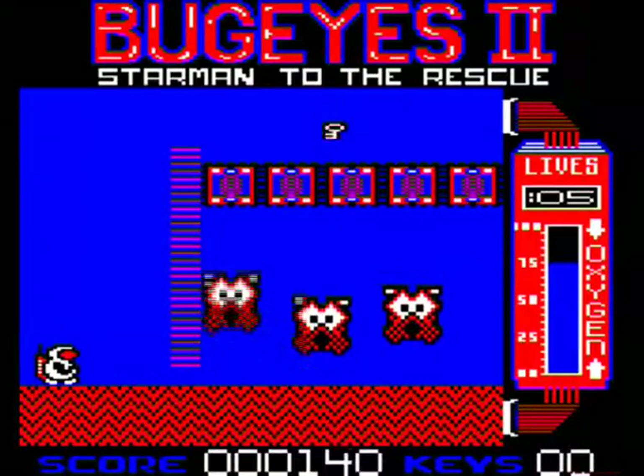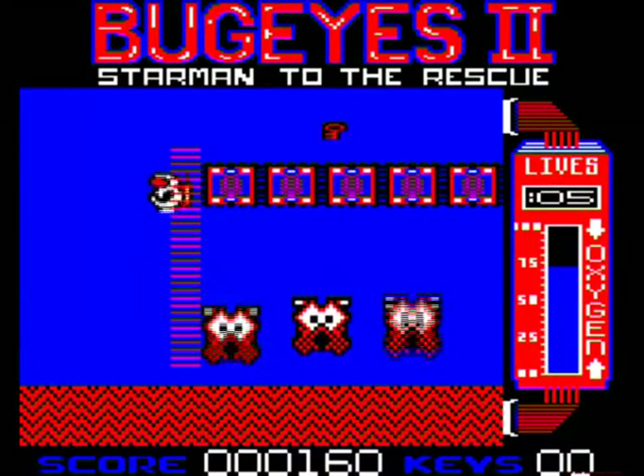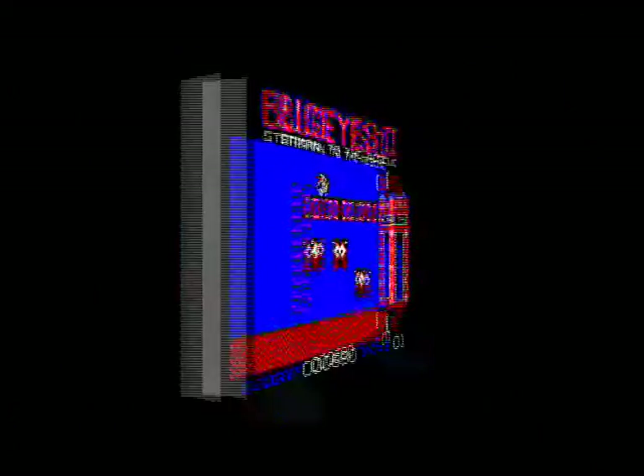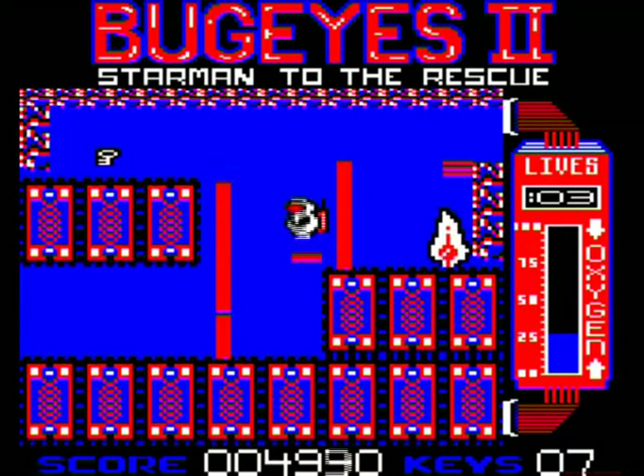The familiar Spaceman sprite, the bouncing bad guys, and even the blocks that form the walls, bridges and conveyors, are exactly the same as the original. Also, like in the original, there's no jumping or firing. The whole game must be played simply by walking left and right, and letting conveyors, or falling, do the rest.